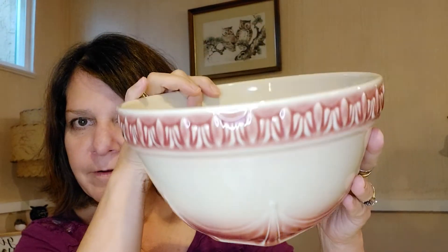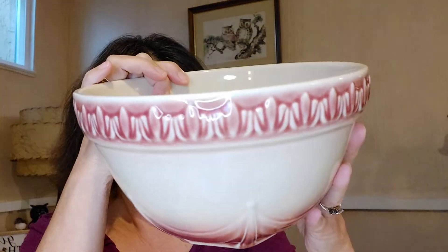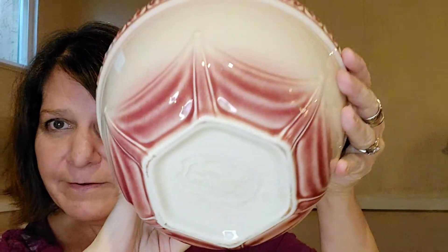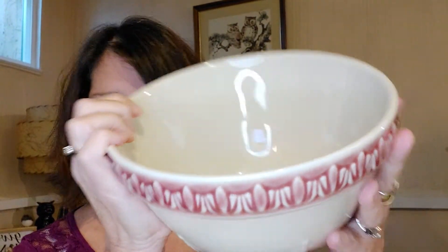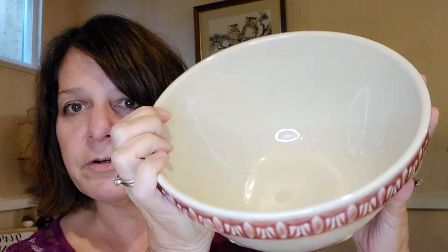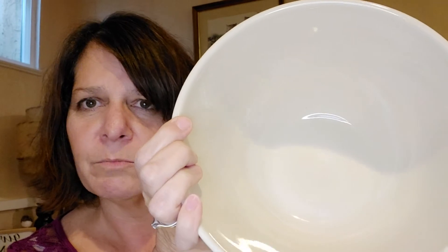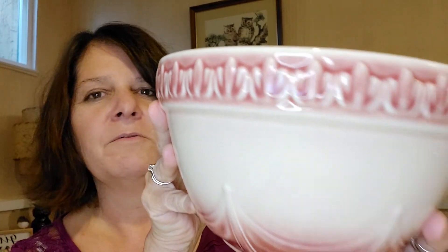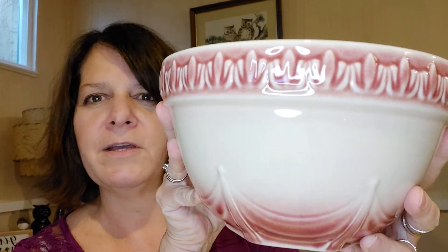We also got this beautiful Longaberger pottery. I don't know if you can see that — it's gorgeous. It's called their Paprika color. This originally came in a set of three, and this is the smallest one, about eight and a half inches in diameter and almost five inches tall. It looks like nobody ever used it. The color might come out a little different on camera, but it is actually a Paprika color.